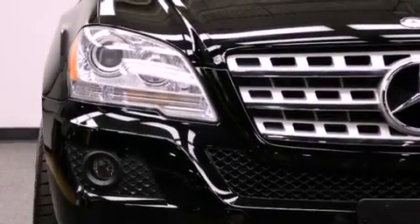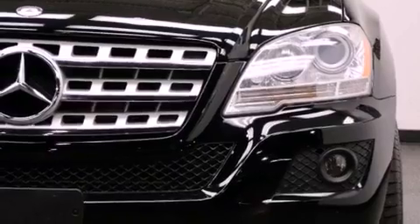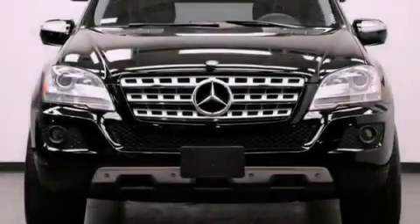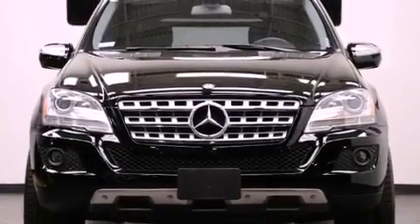The following features are also included: a sunroof, heated seats, aluminum wheels, roof rails, interior wood trim accents, a security system, and 12-volt power outlets.